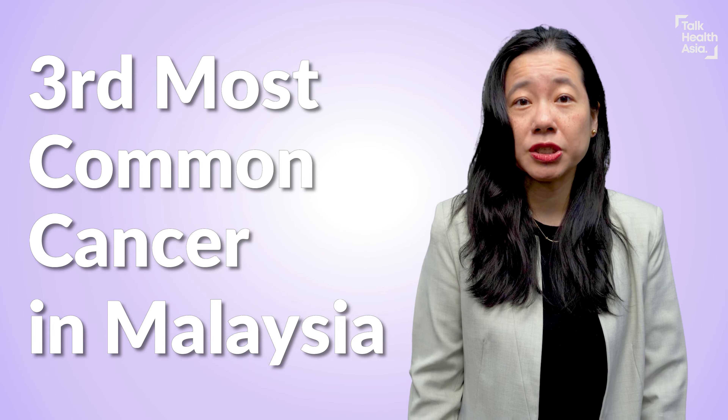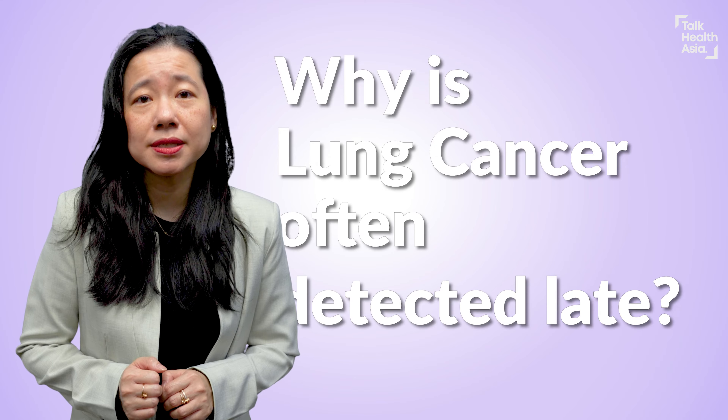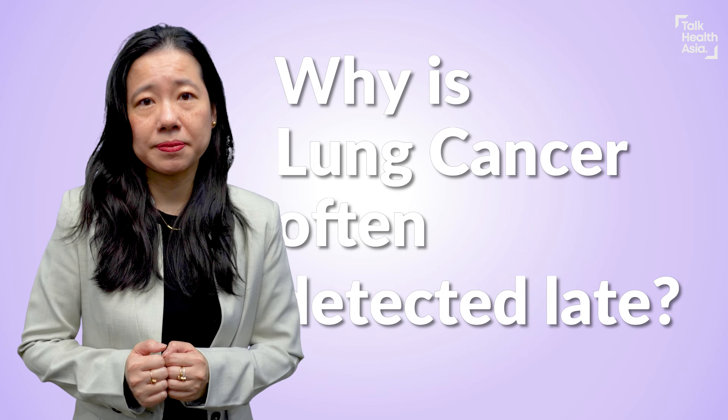Do you know that lung cancer is the third most common cancer among Malaysians? So why is lung cancer detected late most of the time?